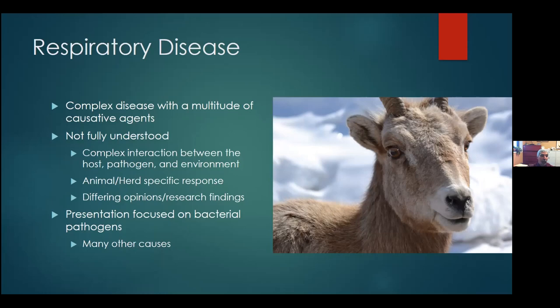Before I take off, let me put some sideboards on respiratory disease and my presentation. Respiratory disease is incredibly complex with a multitude of causative agents, and a lot of it isn't really fully understood by science. We're starting to get a better appreciation for the complex interaction between the host, the pathogen, and the environment, and how all those interact to develop respiratory disease or not. Because of this complex interaction, each herd responds differently — we can't predict how respiratory disease is going to play out.